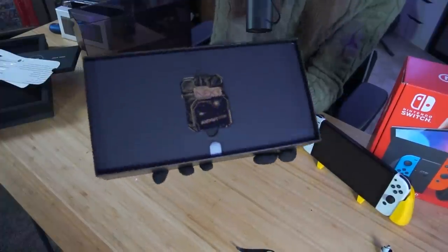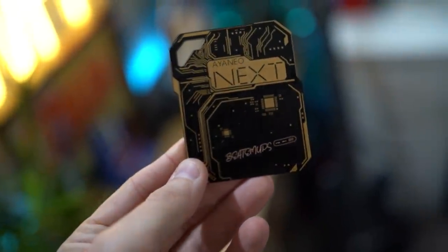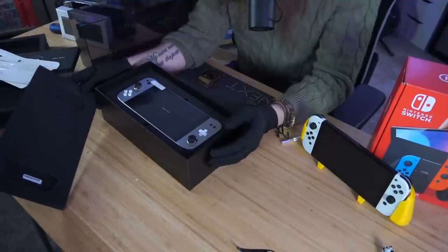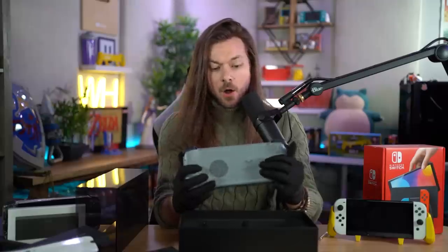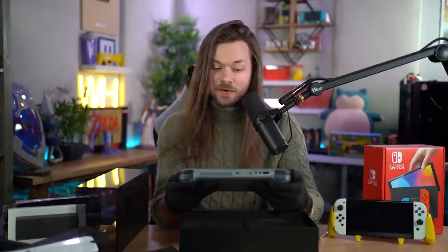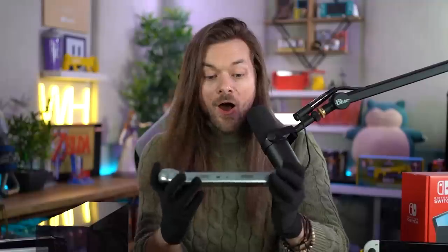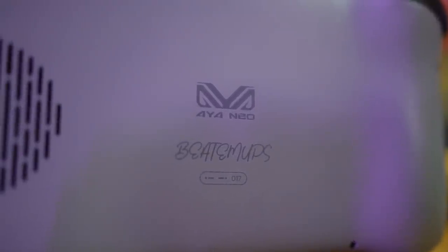This is the fanciest console I have ever unboxed. Oh, they have gone all out to impress me this time. They saw that my last video got a million views — it says my name. They personalized the console. I haven't even seen a picture of this thing yet. This is very different to the last model.